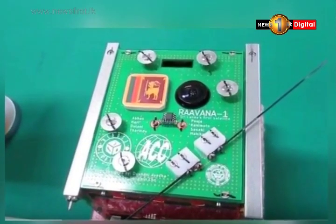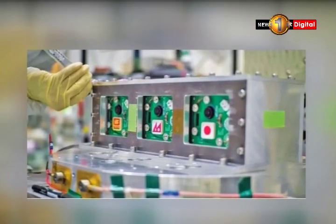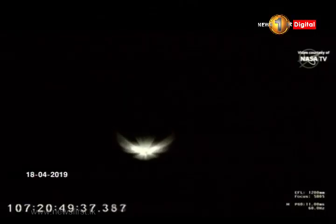The satellite was launched to space at 2:16 a.m. today. It is expected to orbit around the Earth 15 times a day at a speed of 7.6 kilometers per second.